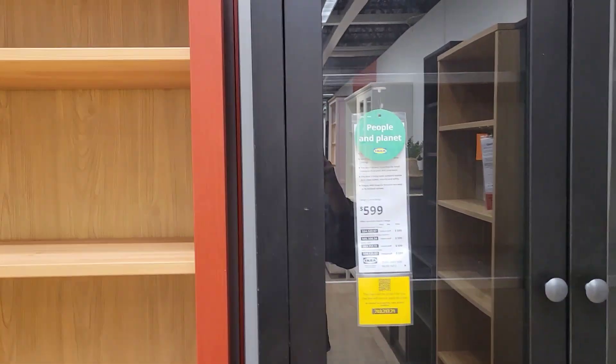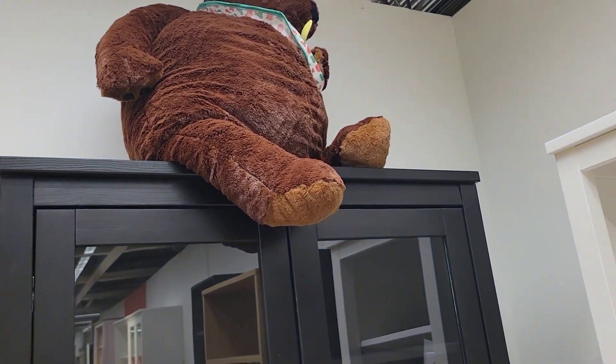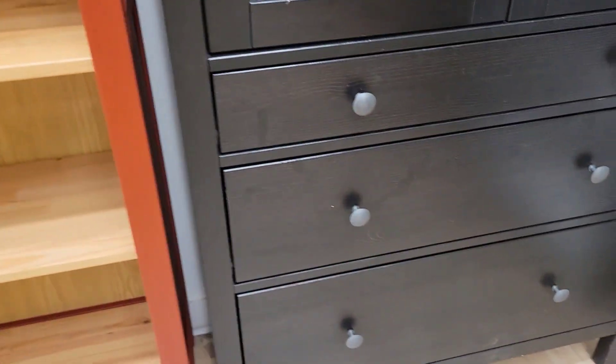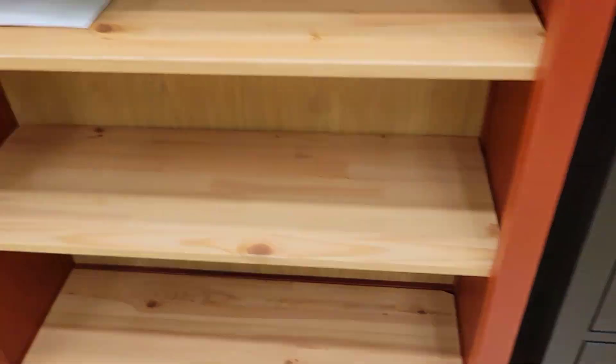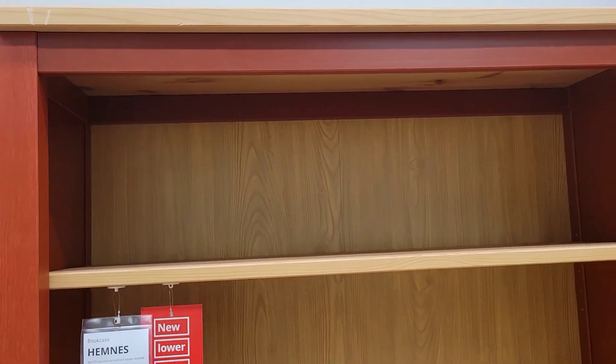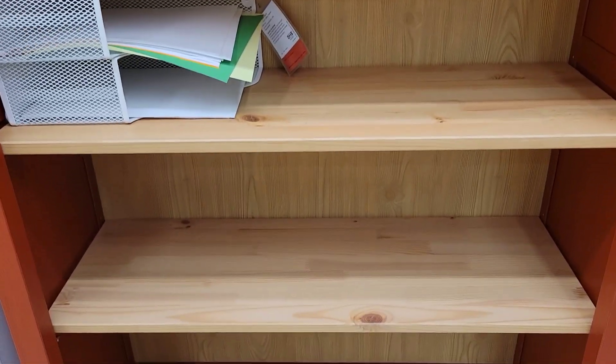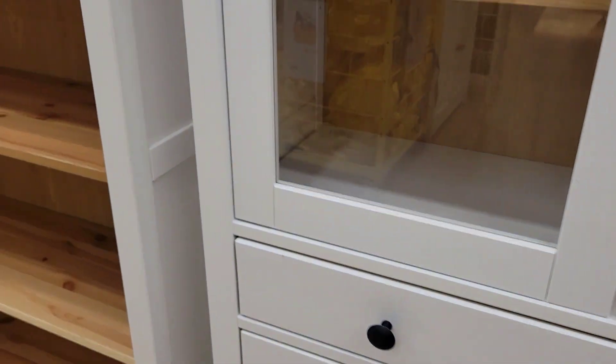That one is $599. At the bottom it has a four — this one is $299 — and it has six shelves, and there's another one too.